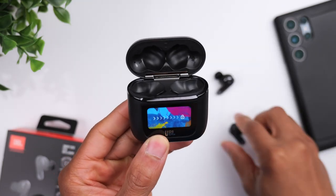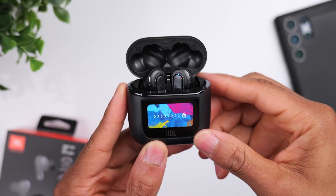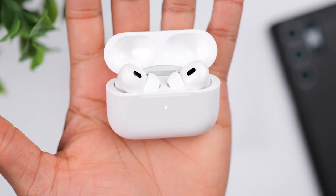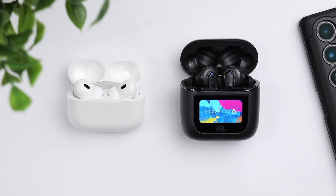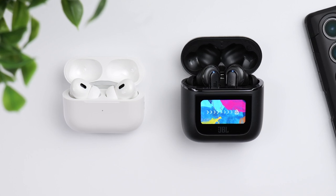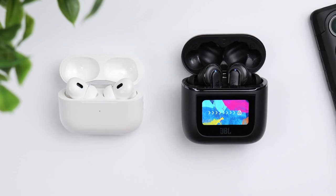As far as battery life, the numbers are pretty close. With noise cancellation on, the Tour Pro 2 gives you around 8 hours on a single charge with an additional 24 from the case, and the AirPods give you around 6 hours on a single charge with an additional 30 from the case. So the JBL gives you more per-charge battery life, whereas Apple gives you more reserved battery life. In terms of water resistance, the JBL has an IPX5 rating and the AirPods have an IPX4 rating, so both are water resistant for active use.